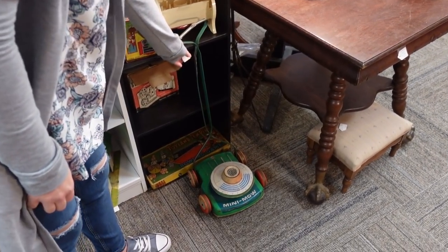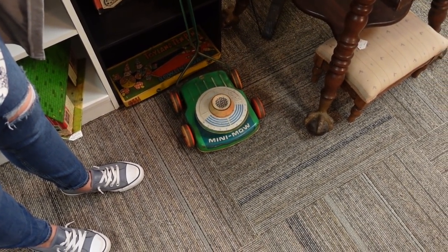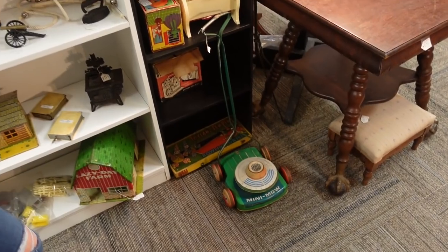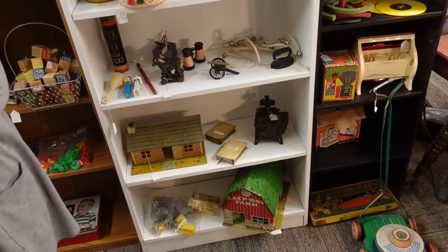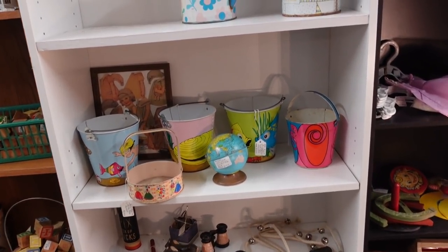This is adorable — Mini Moe for $45. Oh my gosh, I have never seen that. It is cute. There are some little toys in here. I don't buy a lot of toys — primarily it's difficult for me to find decent deals.